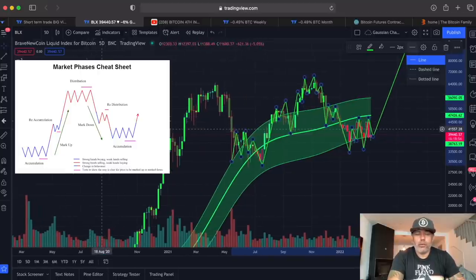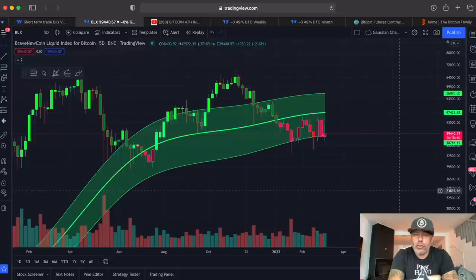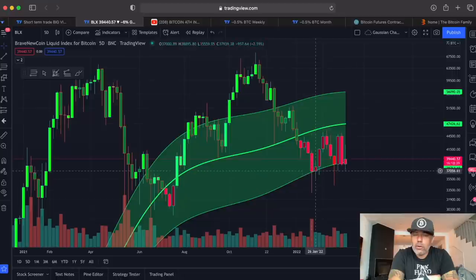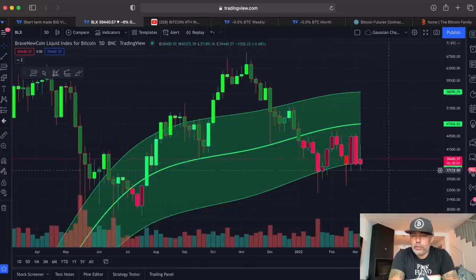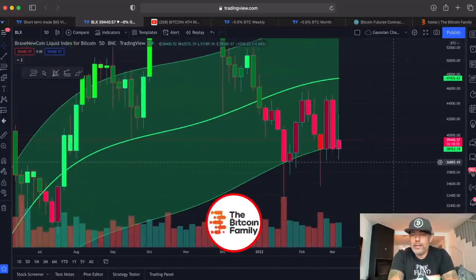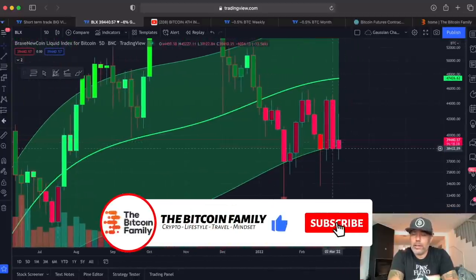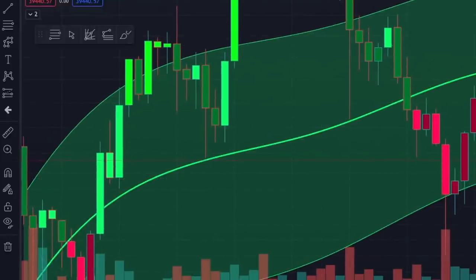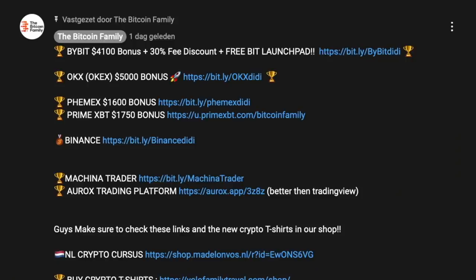The other important thing is that we are finding support on the bottom of this Gaussian channel. Check these candles — they are all finding support; the wicks come through but the bodies close above the bottom of the Gaussian channel. This body is going to close in 16 hours, so let's see if it closes again above that Gaussian channel.